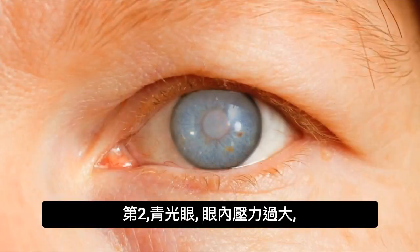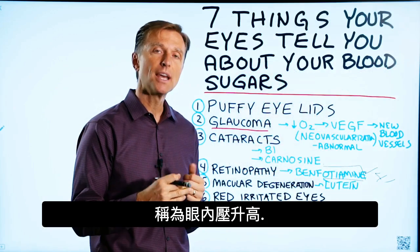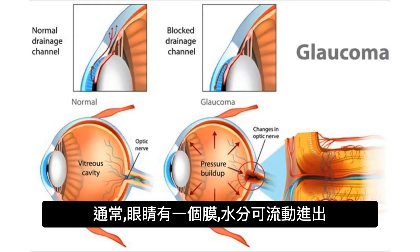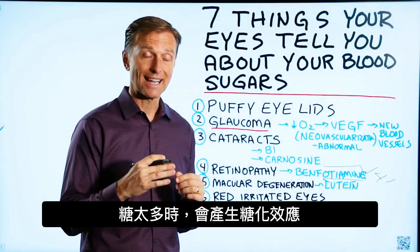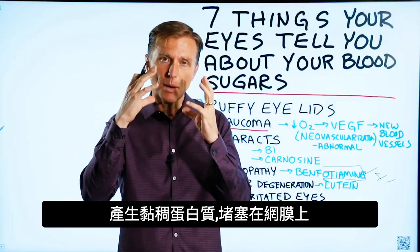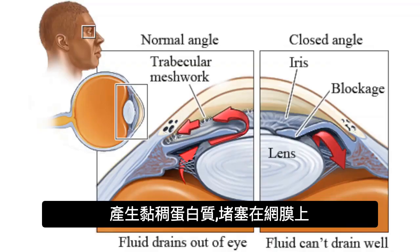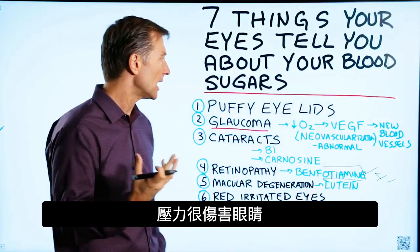Number two: glaucoma. Glaucoma is a problem where there's too much pressure in the eye — it's called increased intraocular pressure. Normally, there's a membrane that allows fluid to go in and out of the eye. When your sugar is high, you get something called glycation, which are sticky proteins that plug up that mesh membrane, so the fluid and pressure starts backing up, and that pressure creates a lot of damage inside the eye.